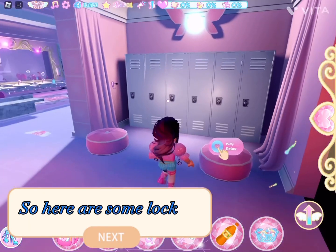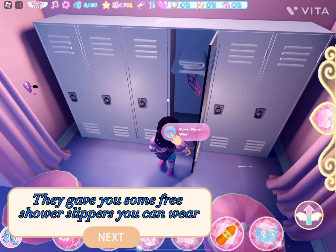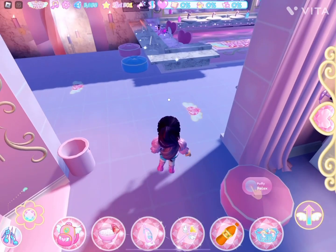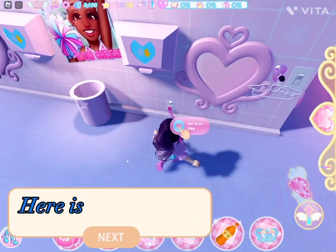So here are some lockers. They gave you some free shower slippers you can wear. There is a seat you can sit on. Here is a hair dryer.